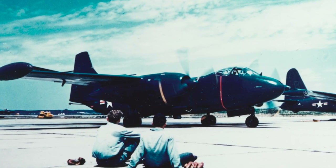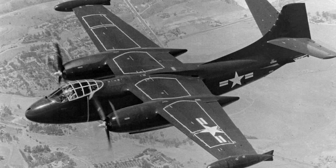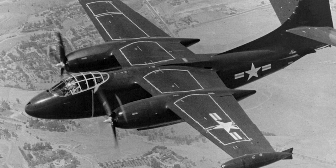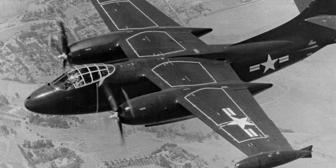The AJ-1 could carry a bomb load of 12,000 pounds, but other than that it was unarmed. The first production aircraft flew in May 1949, and the first squadron received a production aircraft in September the same year. The first carrier takeoff and landing was made from the USS Coral Sea on April 21 and August 31, 1950.